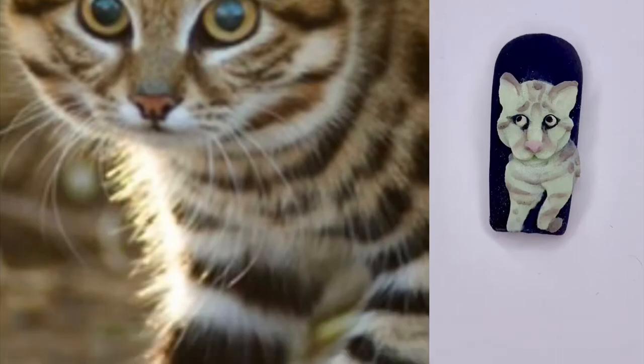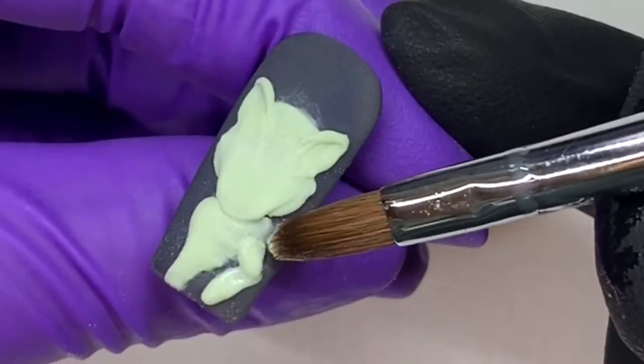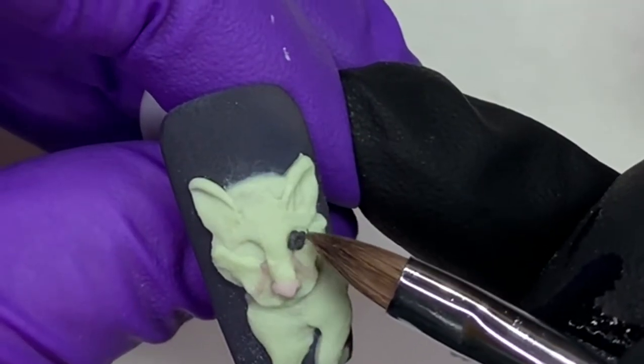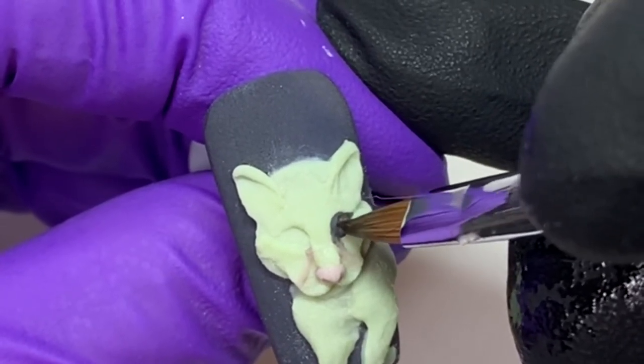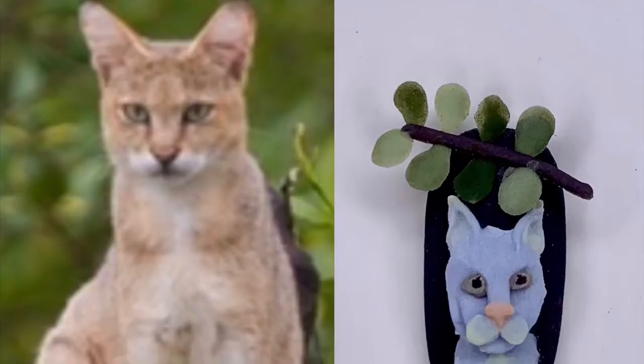The black-footed cat. I made all my cats' eyes with the same technique you would use to make the center of a flower — by placing a bead and sticking my brush in the center and swirling it around until I created a little circle or outline.